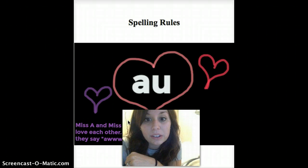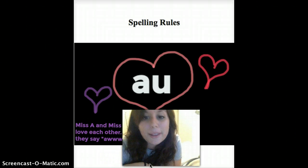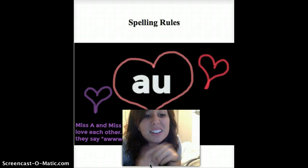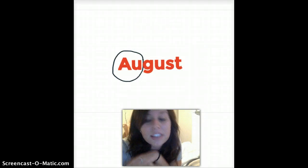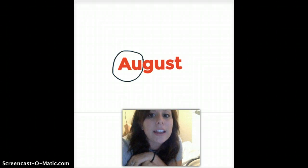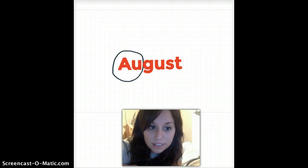Our first one is A-U, and we have a little rhyme to help us remember it. Mrs. A and Mrs. U are best friends — they love each other. When they stand next to each other, they say 'aww' because they're in love. That's why there's all the little hearts. An example of this is the word August. The circled letters are A-U, and since they're best friends, they say 'aww.' So you sound it out: aw-g-u-st.